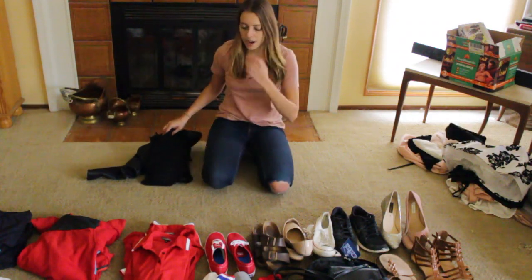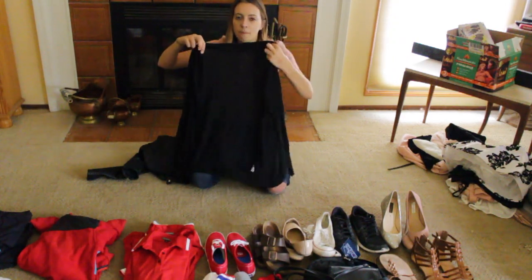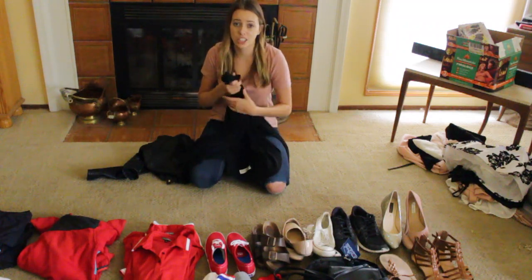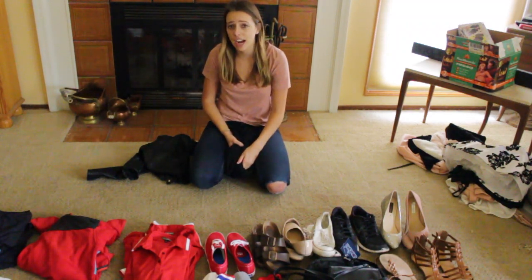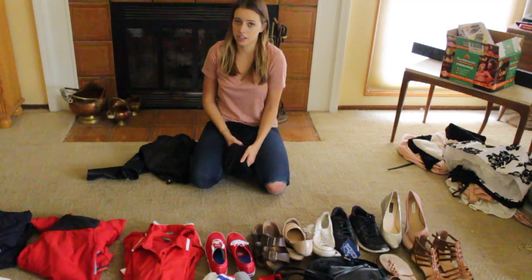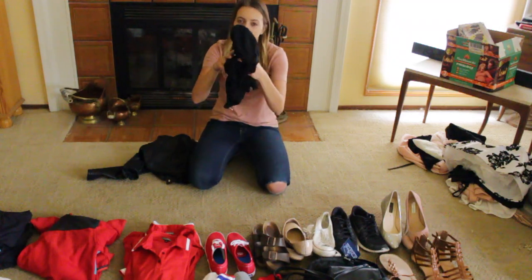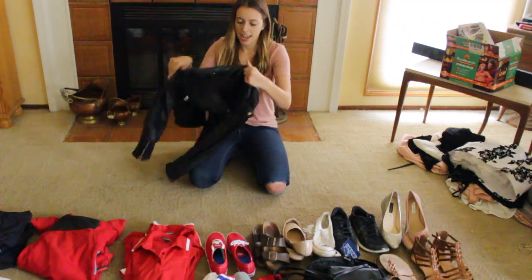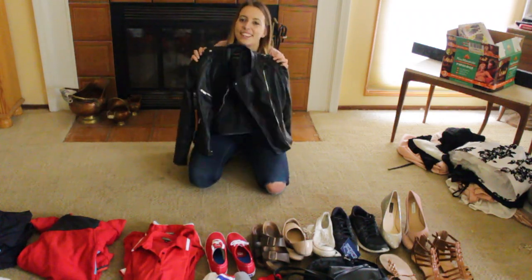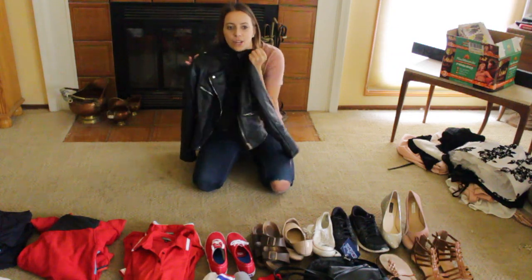For outerwear, just a simple black cardigan to cover up my shoulders. On my last ship, our hotel director wasn't strict about the uniform — we could have our shoulders exposed and wear spaghetti straps. But I don't know what to expect with my new ship, so it might be stricter. I'm bringing a cardigan just in case. I'm also bringing a black leather jacket that I just got and I'm obsessed with — I think it'll work nicely with my outfits.